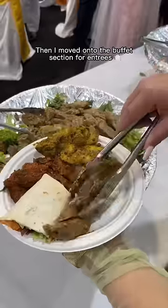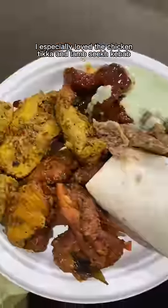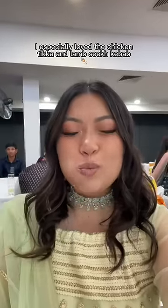Then I moved on to the buffet section for entrees and got a little bit of everything. I especially loved the chicken tikka and lamb seekh kebab. So yummy.